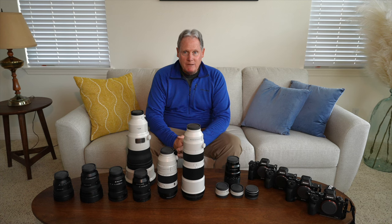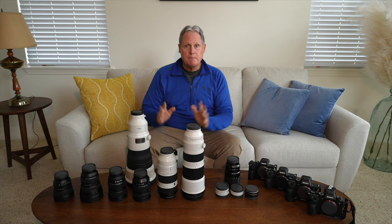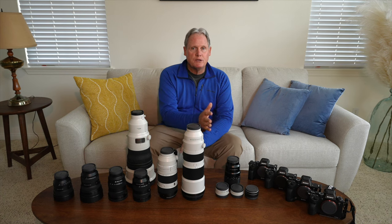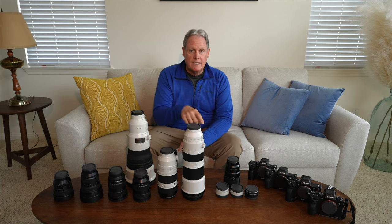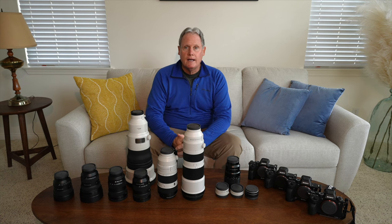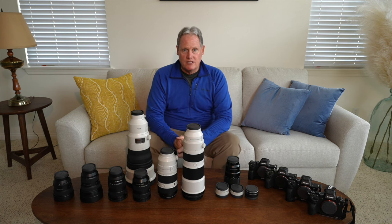The camera filming me is the Sony A7S, which you wouldn't be able to see. I'm going to start at the wide angle and go all the way through to my telephotos, my specialty lenses, and then you're going to see four cameras over here. I'll also tell you which ones I travel with domestically and internationally — I know that's a big question, especially if you're not used to traveling internationally.